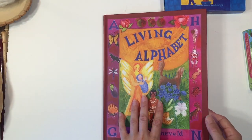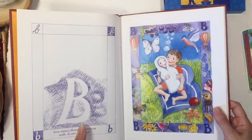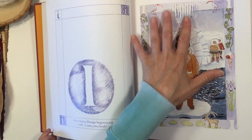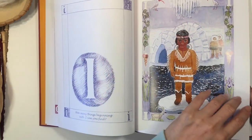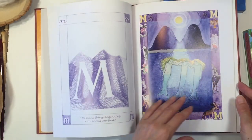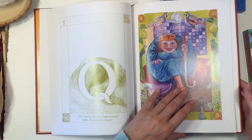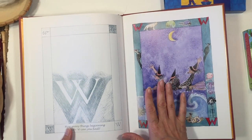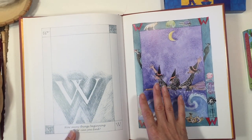The last book I want to share is called The Living Alphabet, which goes through the different letters of the alphabet — on each page you try to find things that start with that letter. This has been a nice addition to our homeschool, though my kids didn't care for it as much as I thought they would. It makes a nice complement to the main lesson block on learning letters.